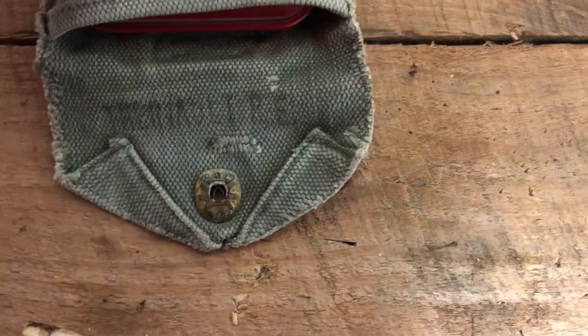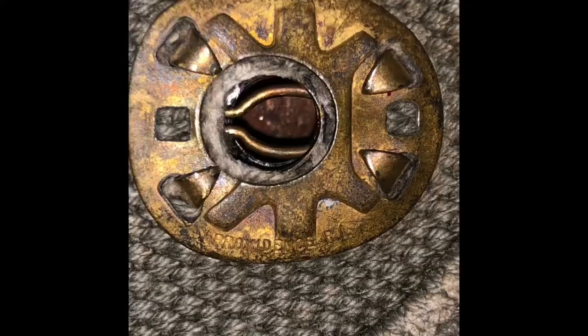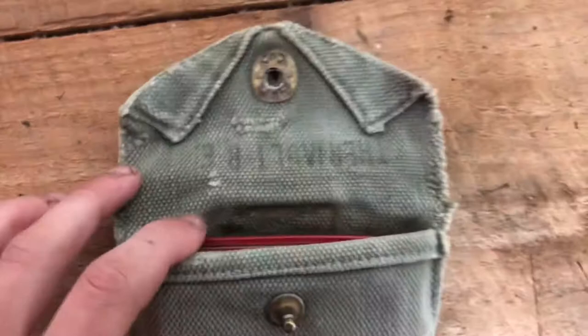One of the main reasons I got this is because right on there — I'll get a picture on screen — it says Providence, Rhode Island. And I'm noticing it says something in the corner now too, which I didn't see before. That was really cool because I am from Rhode Island, so that was one of the selling pieces for me.